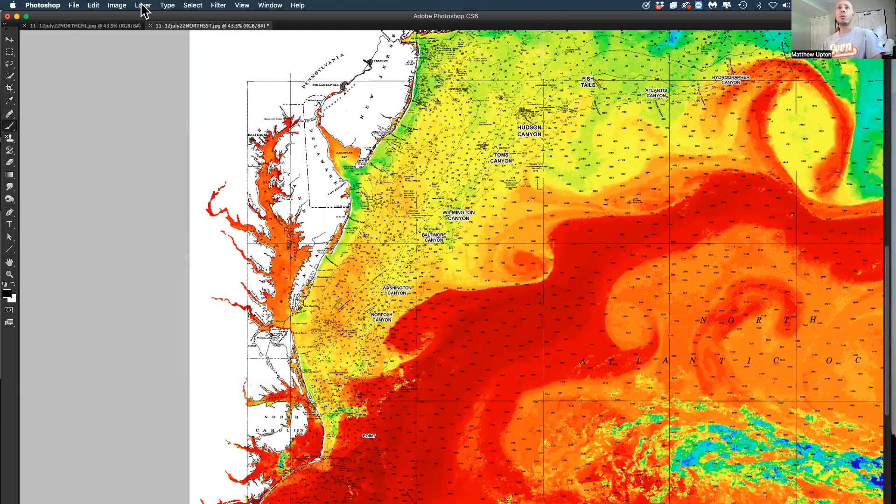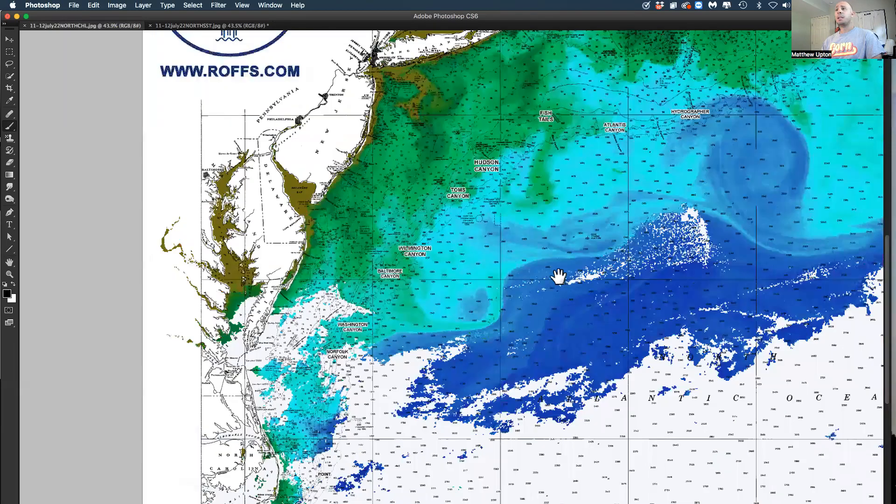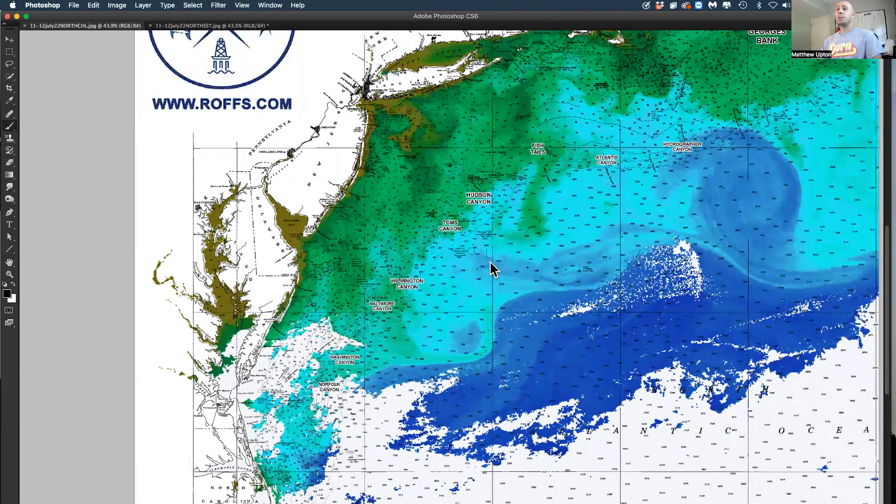Stay tuned. We'll take a quick look at the ocean color chlorophyll data also. This is mainly yesterday's data. You can see some bluer water — this is marlin water moving in. Still a lot of green water inshore, but it's starting to clean up a little bit.